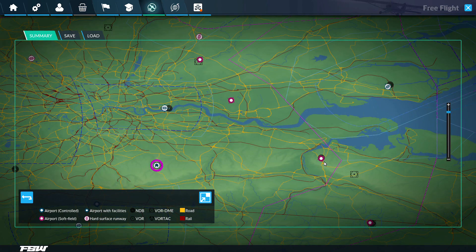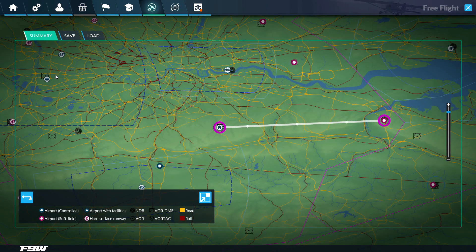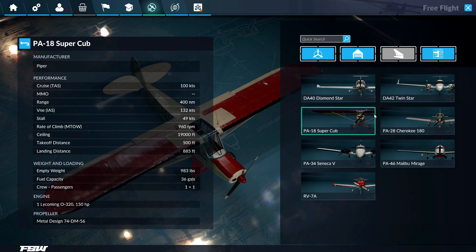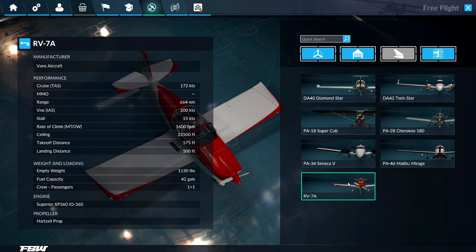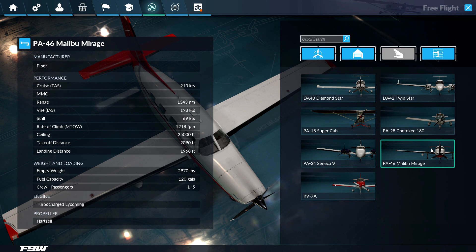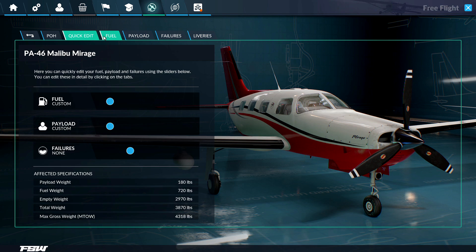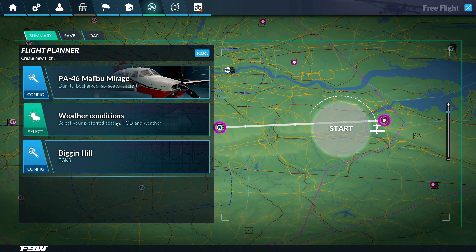I guess we'll fly to Rochester — I think that's a cool feature. Now we need to select our aircraft. Let's take out a Malibu Mirage. From here you can configure your aircraft — fuel, payload, stuff like that. I think that's pretty cool.